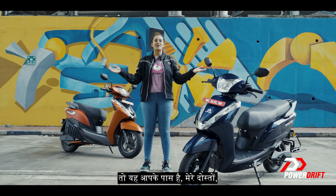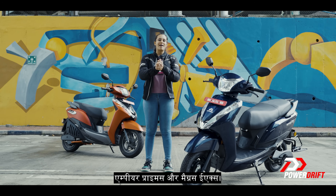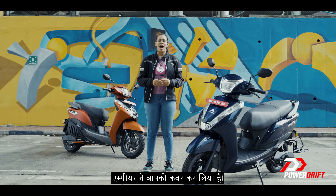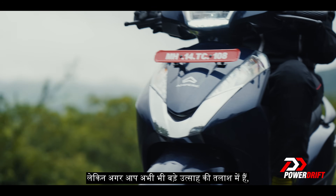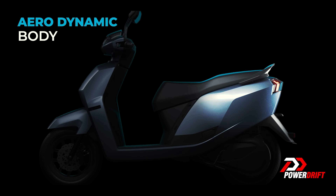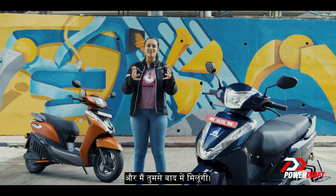So there you have it, my friends — the Ampere Primus and the Magnus EX. From a little dose of adrenaline to a relaxing ride, Ampere has got you covered. But if you're still looking for a bigger rush, let me interest you in the new Ampere NXG. That's today's EV Everyday episode powered by Ampere. I'm Ananya and I will see you later.